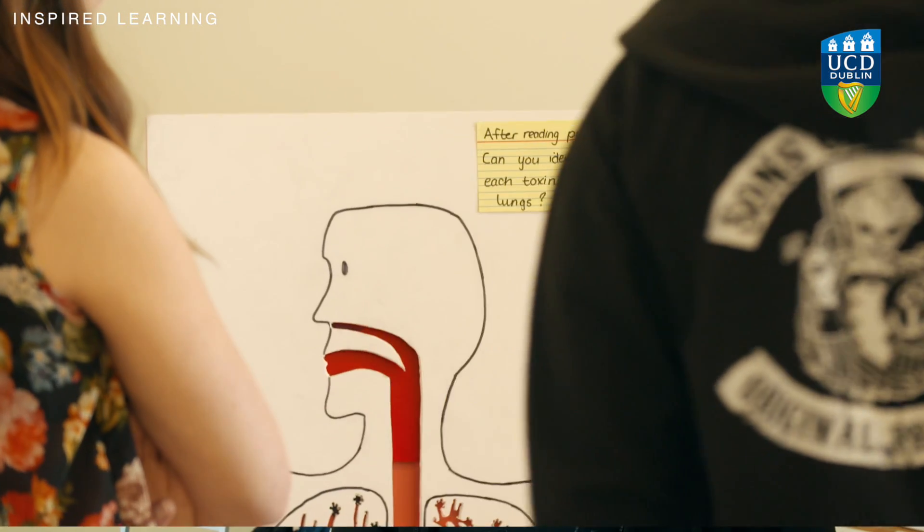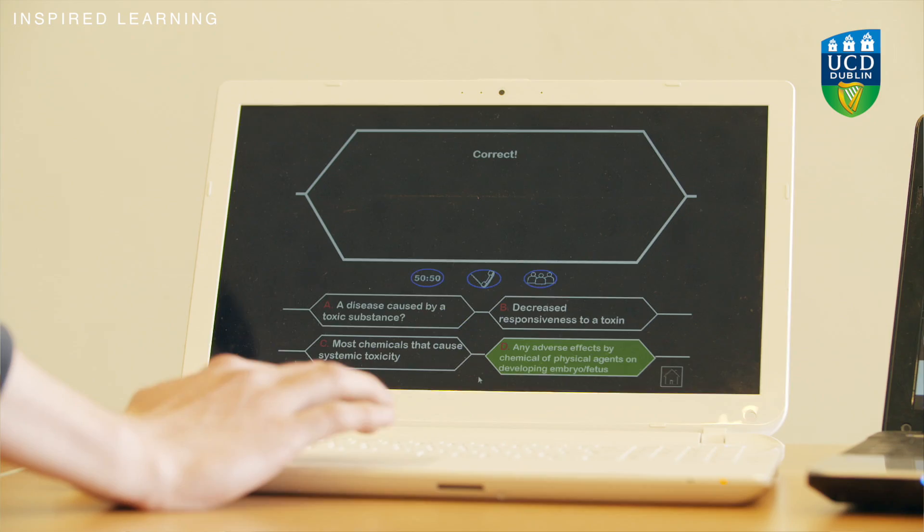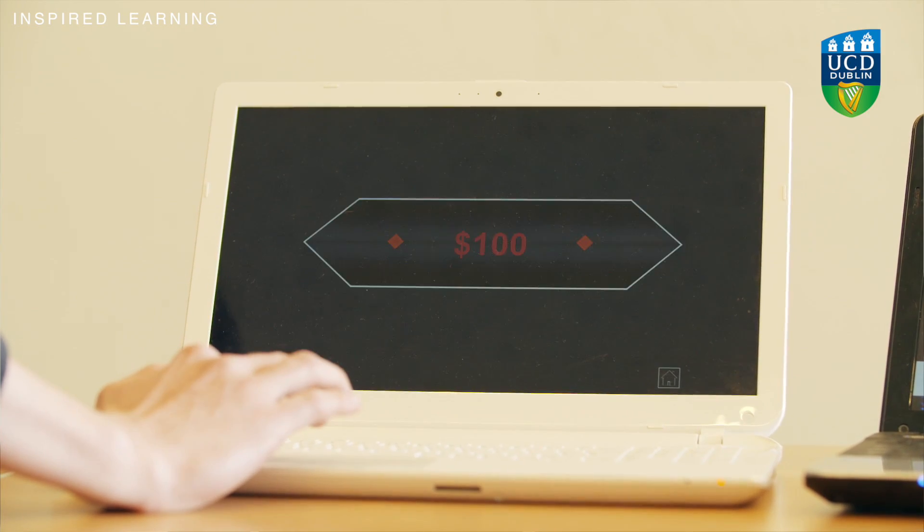In other modules we just attend lectures and your attention span turns off after a while, whereas here it's much more active. I like being able to bring the fact that I enjoy doing art and building things into it — I was able to build a model. It's completely different to just learning from a lecturer; it allows you to take skills from something else that wouldn't normally relate and put it into science.